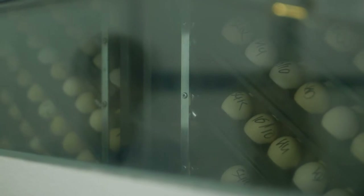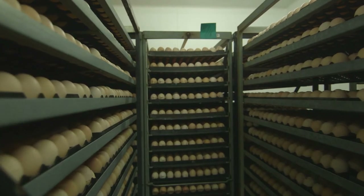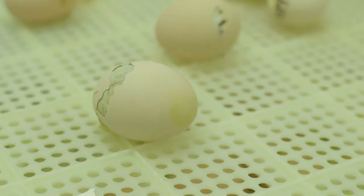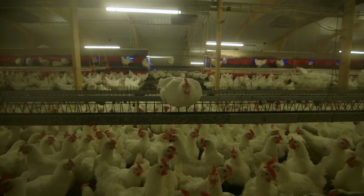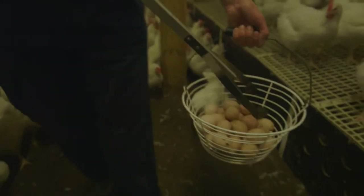We're about to find out. Let's start at the very beginning — eggs, and lots of them. Here on the breeding farm, chickens are busy laying up to one egg a day.